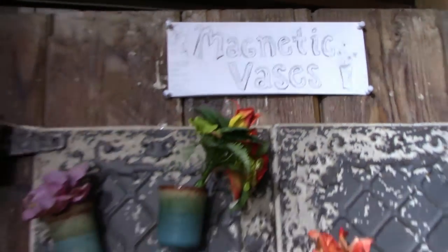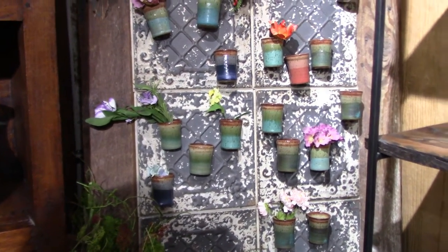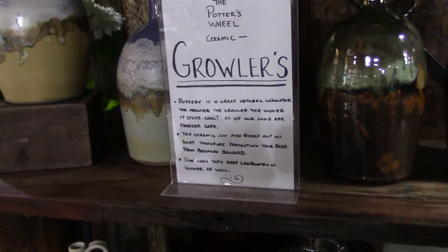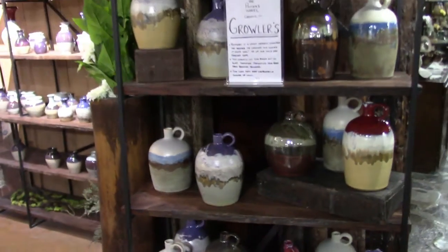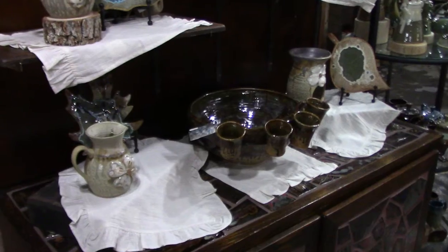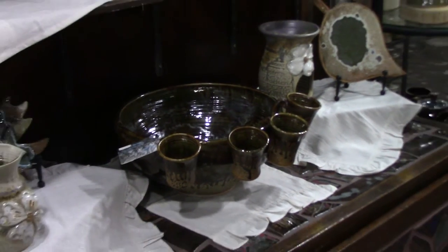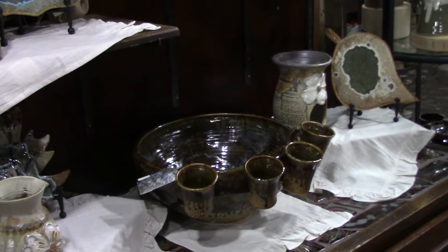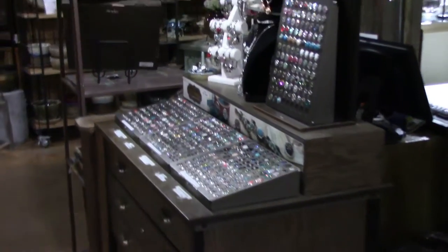Magnetic vases — look at that, you can actually grow plants out of them on the side of your refrigerator. You can even get growlers handmade on the potter's wheel — go ahead and get you one of those, put your beer right in there. I even found a punch bowl — remember back in high school they'd spike the punch? It goes with the growlers back there. I was wondering where my wife was and I found her by the jewelry. I didn't even know they had jewelry here, but they do.